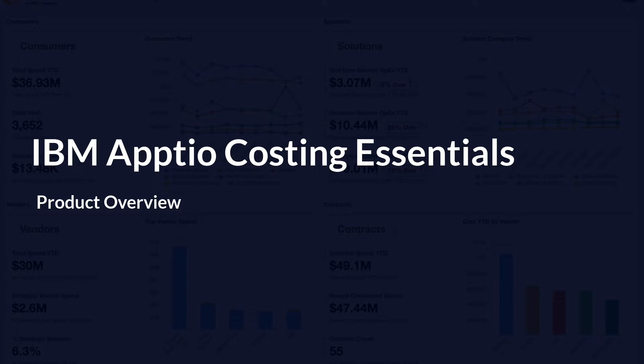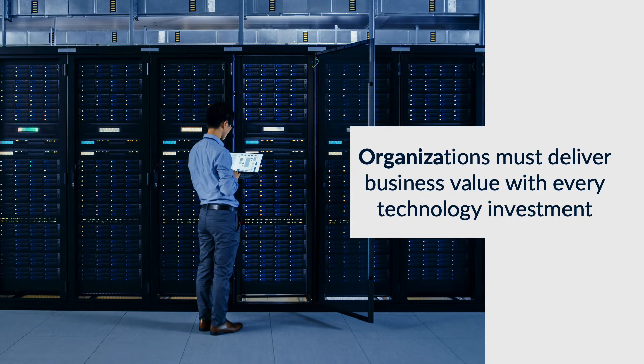In the continually evolving world of technology, controlling and optimizing costs is crucial for success. But in order to make the right decisions, you need to understand your technology spend and the value it delivers for your business. The market demand is clear. CIOs and technology leaders are grappling with challenges related to essential IT financial management capabilities. This struggle may arise from the unclear alignment of these capabilities with broader business objectives or the perception that financial management is exclusively the responsibility of the finance department.